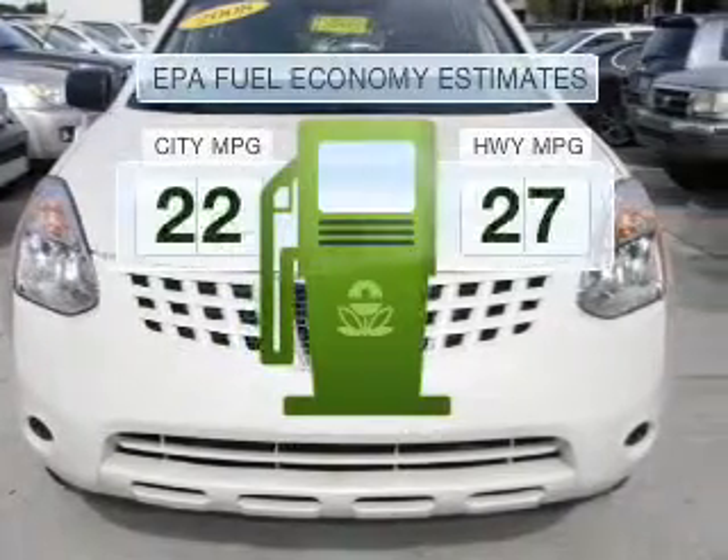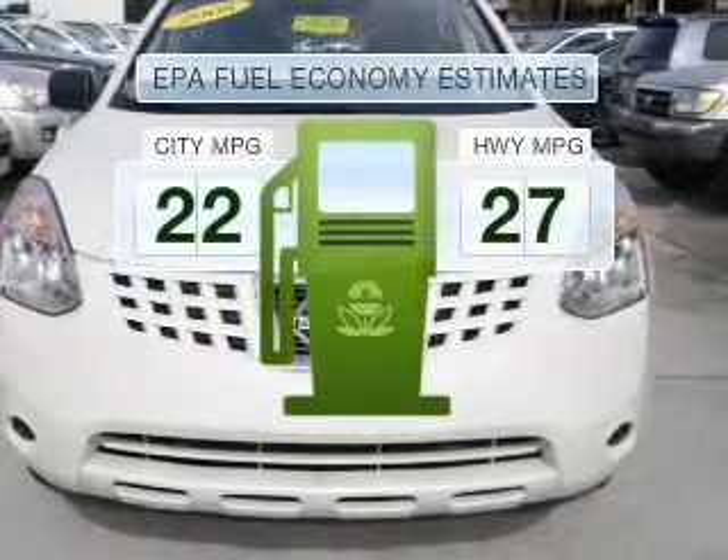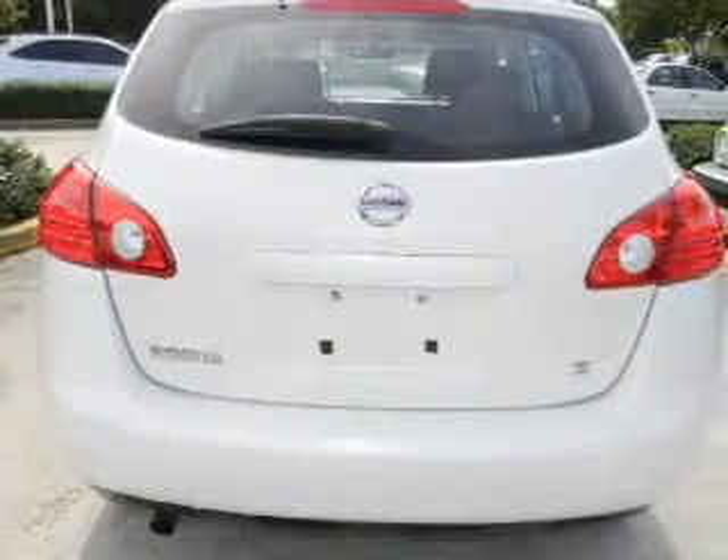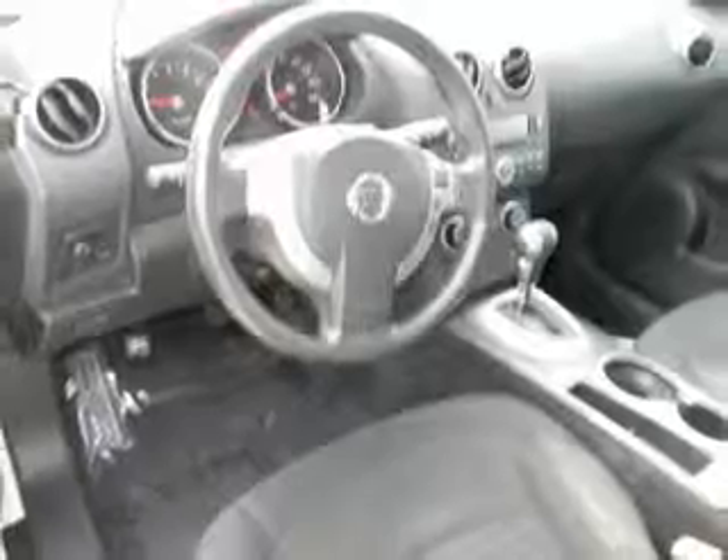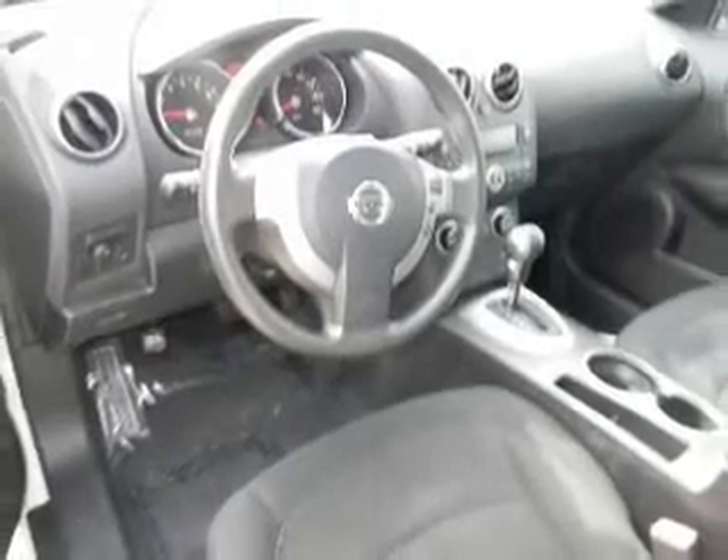In the city or on the highway, you'll spend less time at the pump with this fuel-efficient vehicle. With an efficient four-cylinder engine that responds smoothly to its automatic transmission, you will appreciate the safety feature of anti-lock brakes.